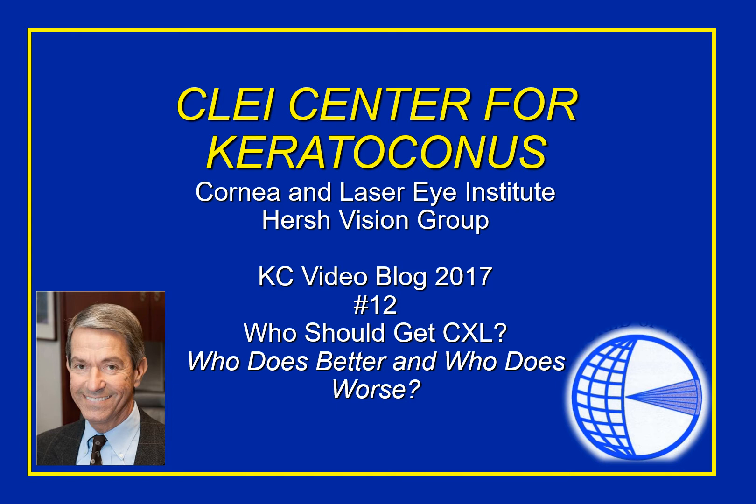We know that crosslinking is an important new procedure for patients with keratoconus to avoid progression of the disease. What we want to talk about today is who should get crosslinking — that is, do we know who does better and who may not be a good candidate for the procedure?